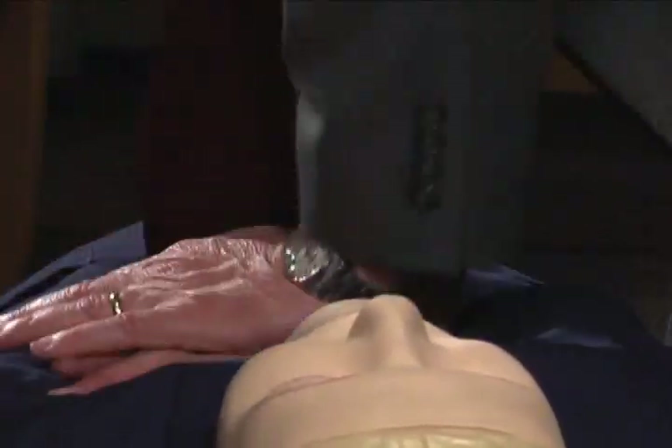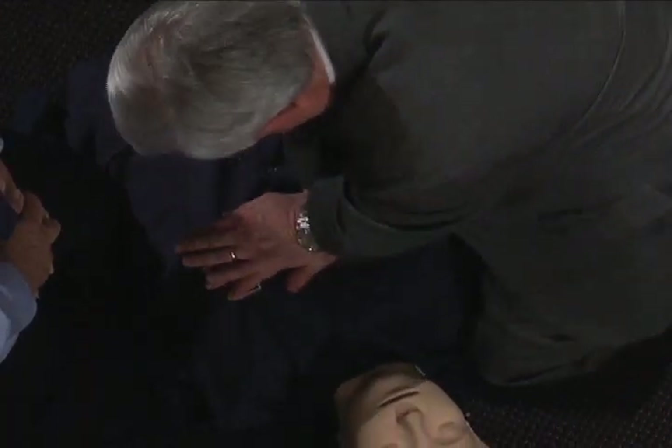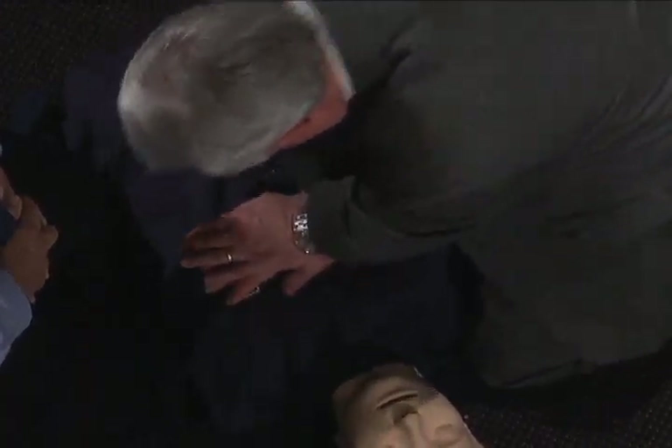Remember, you do not have to be certified to provide this life-saving technique. Because of the Good Samaritan laws, you are not at legal risk. Every minute someone dies from sudden cardiac arrest — it's the number one killer in the United States. It can happen to anyone, any time, any place, without warning.